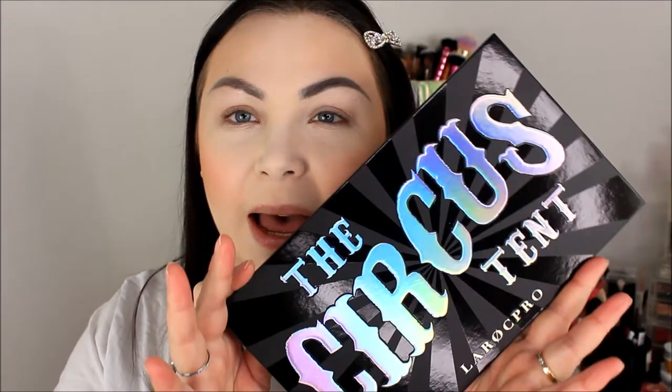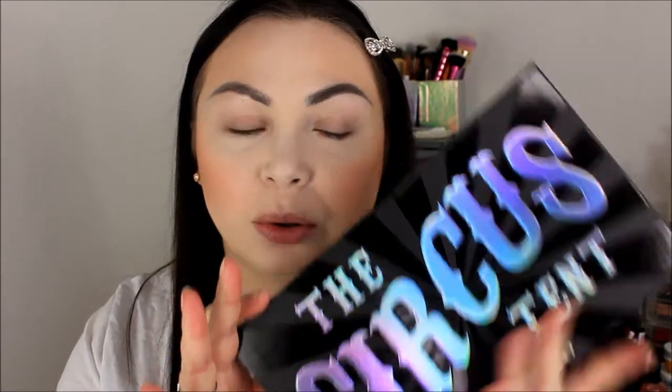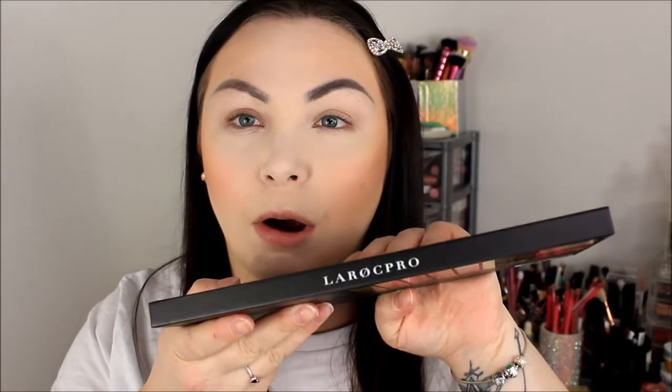Hey guys, welcome back to my channel. Today's video is going to be on this palette by Lorac. This is called the Circus Tent palette - it's in the pro range. You can buy this on Lorac's website for around 35 pounds, but they also sell it at Fragrance Direct where I bought mine for 23 pounds.